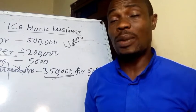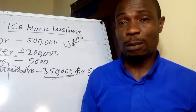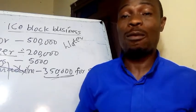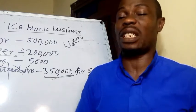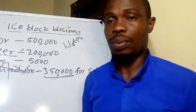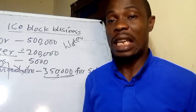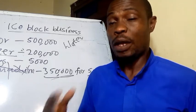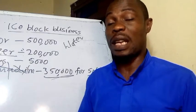Welcome to my channel. In today's video we're going to look at the ice block business — how lucrative is this business, how can we run it and make profit, what do we need to set up this business, and how much do we need to invest. These are the vital pieces of information I'm going to share with you in this video. Stick to the end and you will not regret it, because this is a very lucrative business.